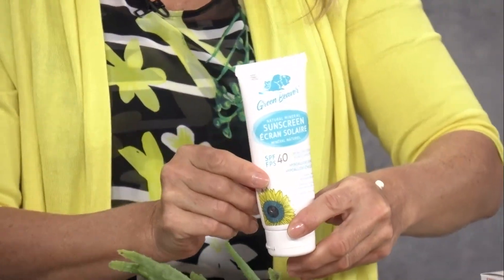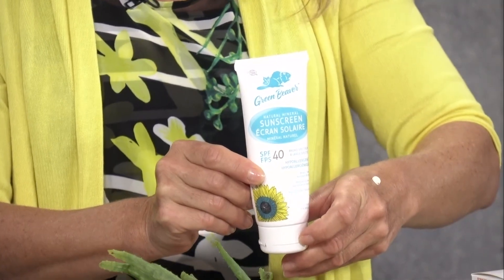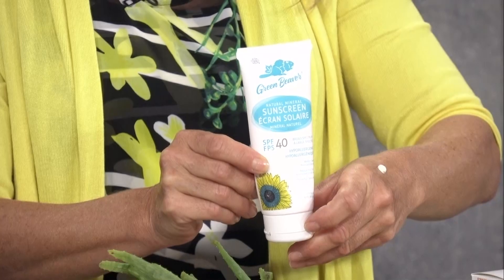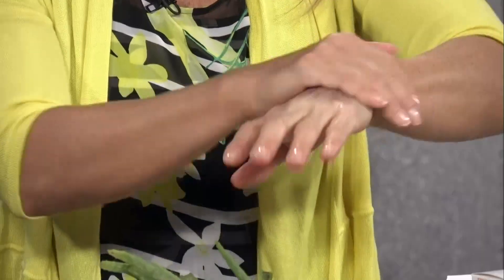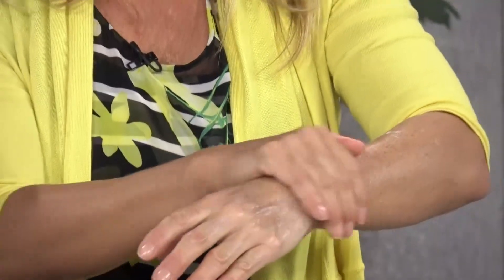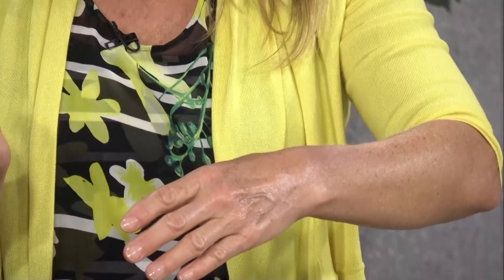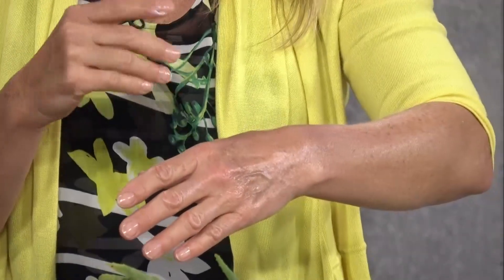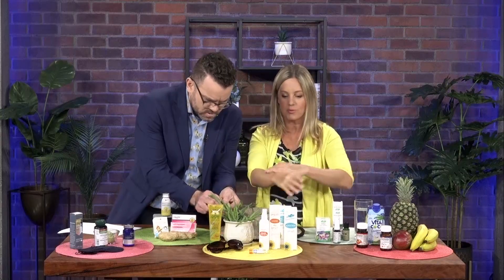This is the one that I use — it's called Green Beaver, a Canadian company. It has SPF 40, it's water-resistant and hypoallergenic. When you put this on, it's non-whitening — see how it goes on sheer, clear, and moisturizing? Unlike zinc sunscreens from 10 or 15 years ago, which left a very white cast on your skin. So this is great.